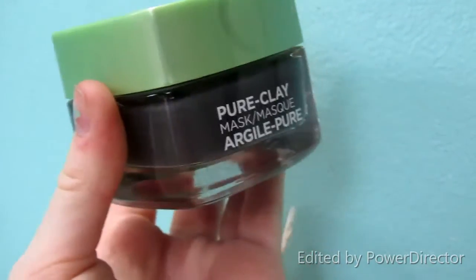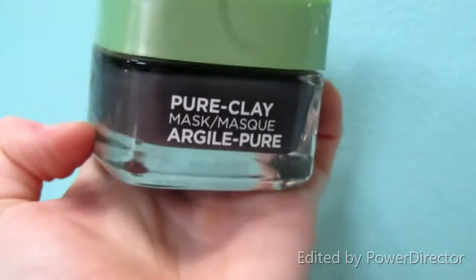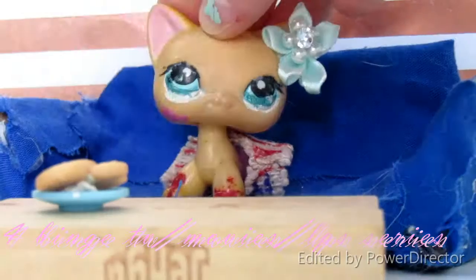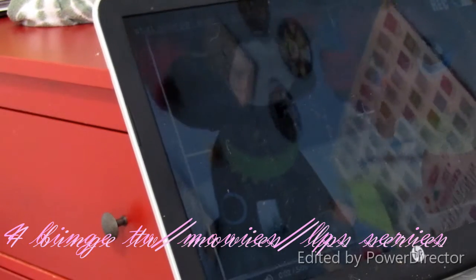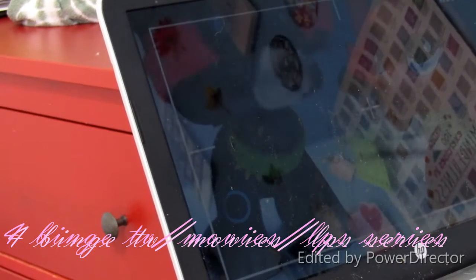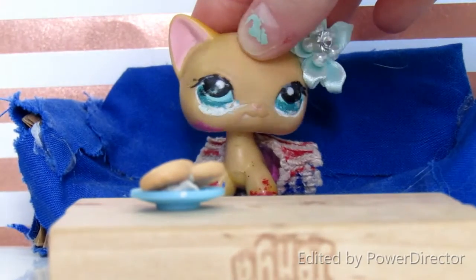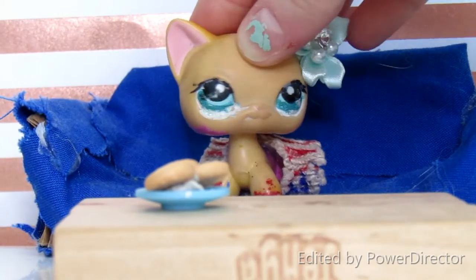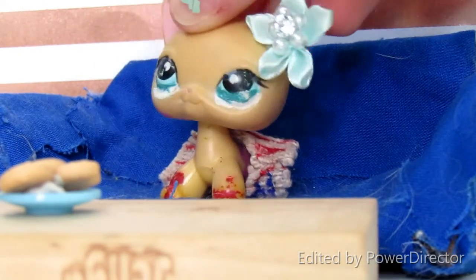Number three is to do a face mask, because it will make your skin feel really nice — just have a self-care night basically. Number four is to binge watch a TV series, movies that you really love, or an LPS series, like one of my LPS series — a new episode of one of the series is coming soon.